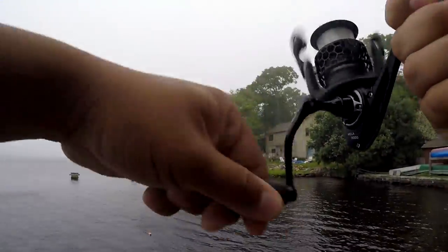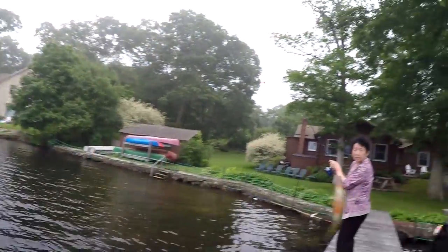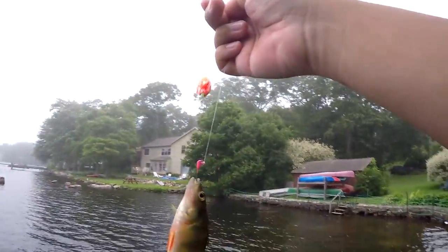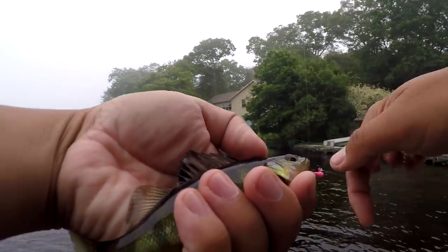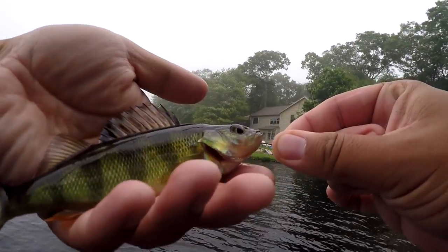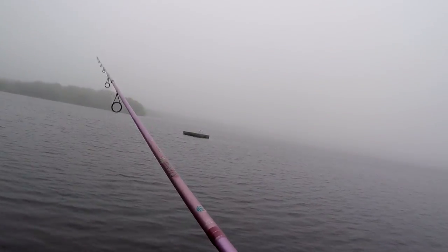Fish on! Why so small though? It's a small yellow perch — way too small. We ain't going to eat you for dinner. Here, go grow a little bit more. That's crazy.